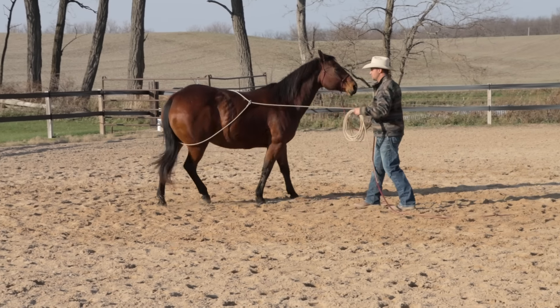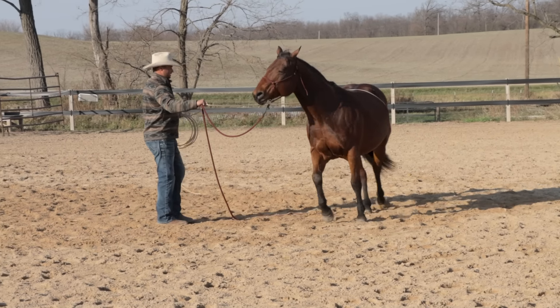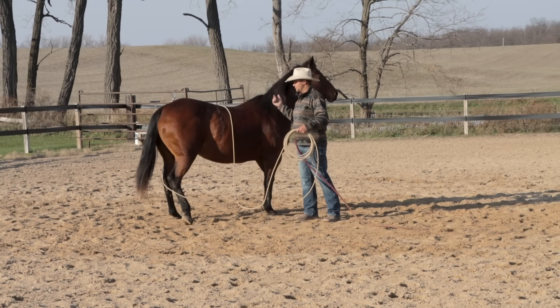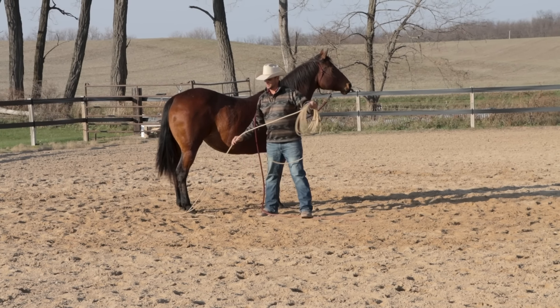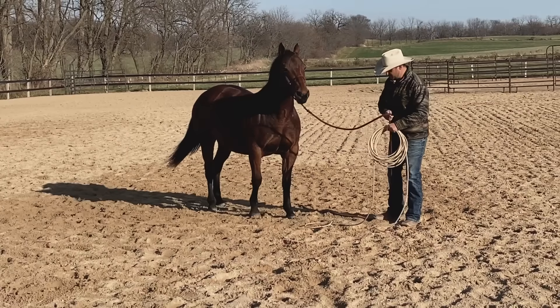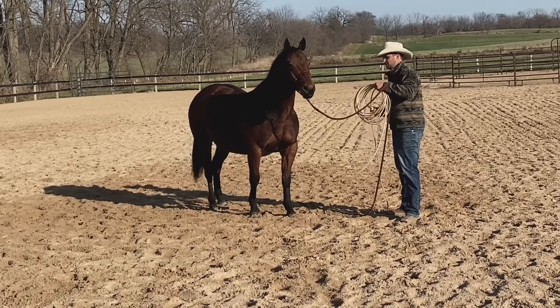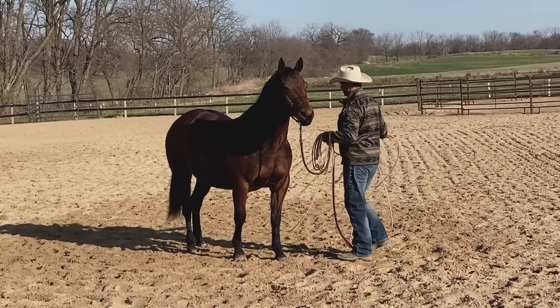That's a much more reasonable response — she got a little worried by it, but she didn't decide to start bucking and kicking. It didn't take much time to get her used to it, but it was enough of a reaction that if there was more pressure involved, like the saddle and rider, it could get worse. Because we did get a reaction there, I think I'm also going to work on this rope being around her barrel just a little bit.